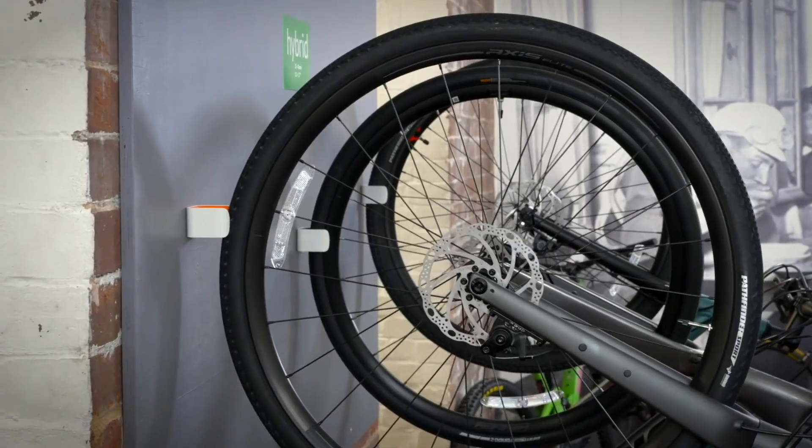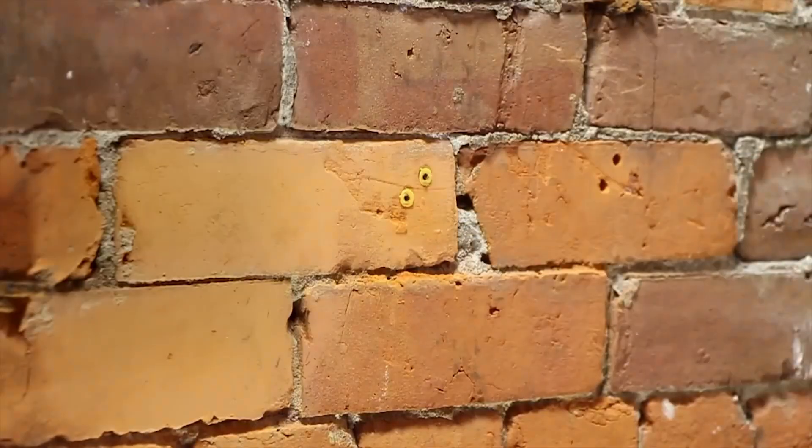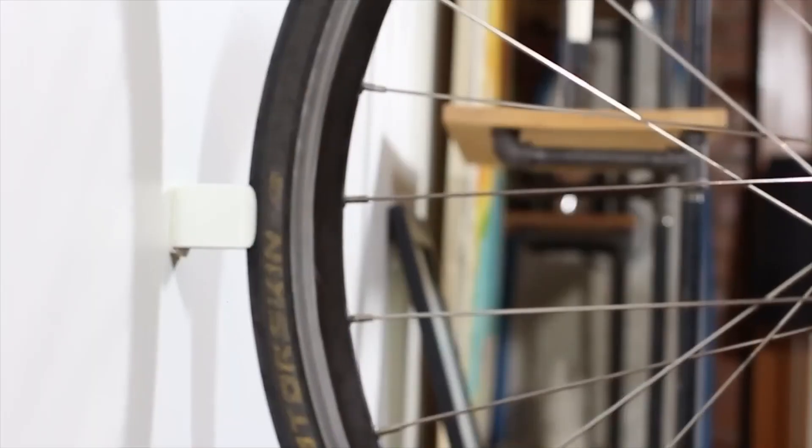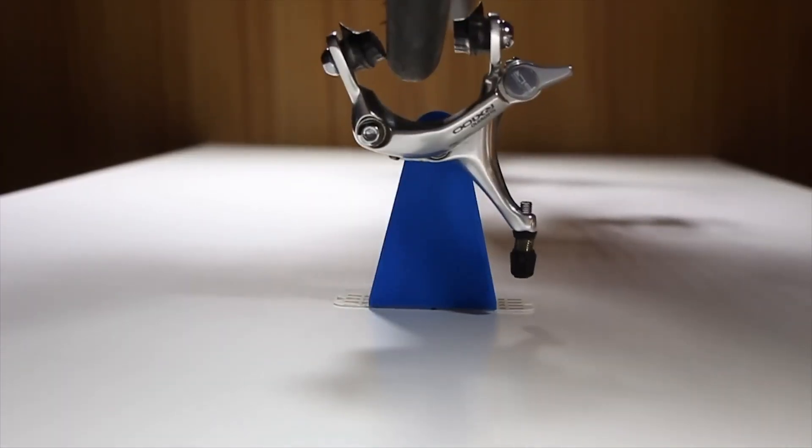Installation is quick and simple, with all screws and plugs included, making it an easy DIY setup for vertical or horizontal storage. Once mounted, it keeps your bike organized and off the floor without taking up much room.